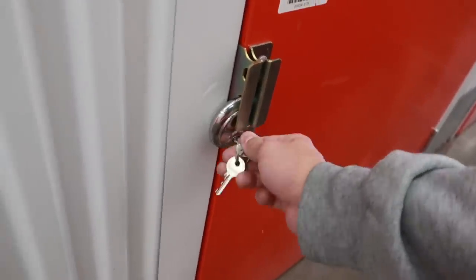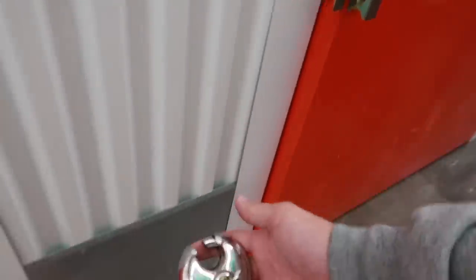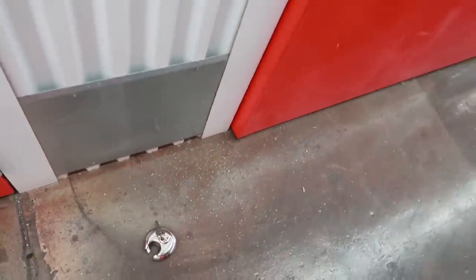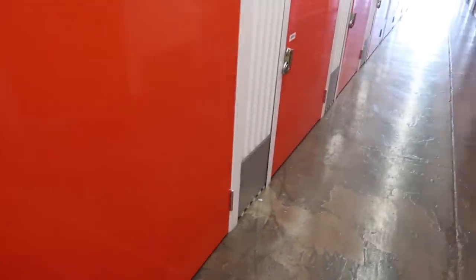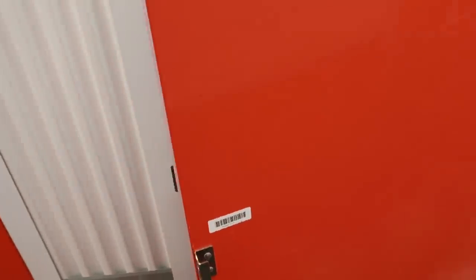Moment of truth here. This is actually my first time using one of these circular locks — I usually have one of those square ones, but they don't have them anymore. Absolutely everyone has the circle ones now. It wasn't working right, but we're in. Here is our locker.